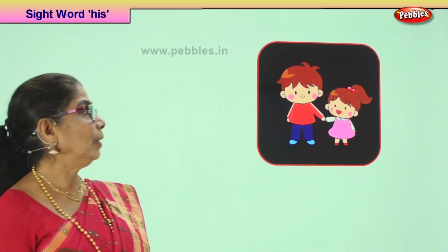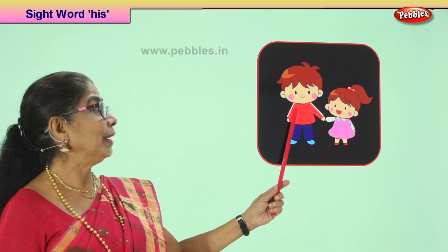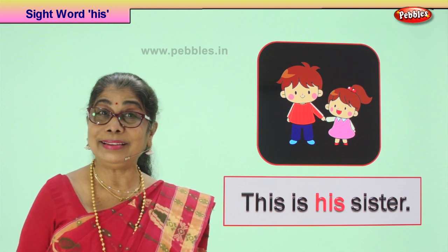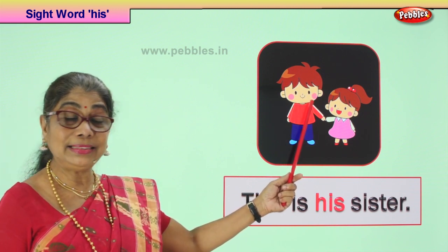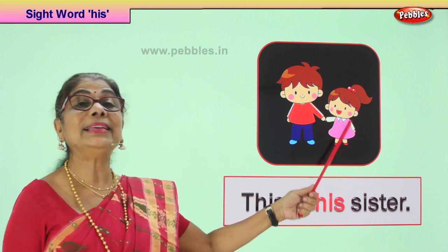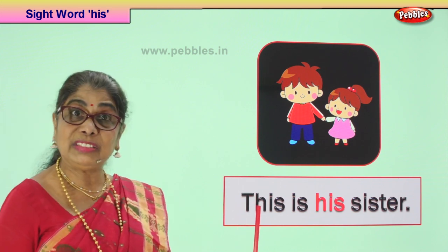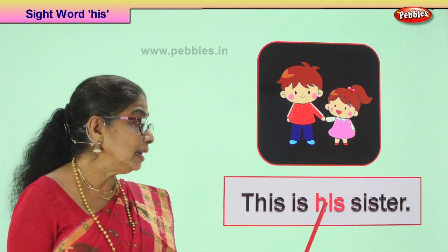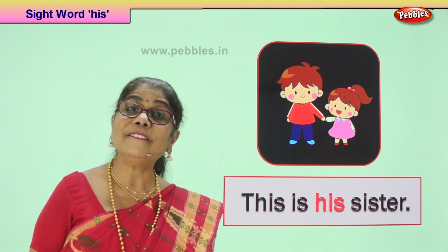Let's look at our first picture. Look at the picture — a little girl, little boy, brother and sister. Is the picture beautiful? Yes. Brother and sister. Now, what does he say? He says this is his sister. He wants to tell us this is his sister. Pretty little sister he has. The sentence begins with the capital letter, ends with the full stop, and we are using the sight word 'his'. Read the sentence for me. This is his sister. Very good.